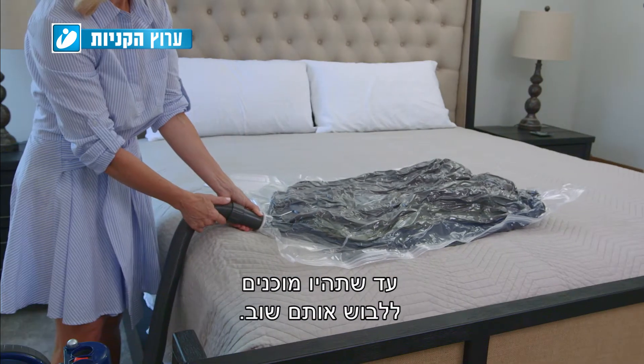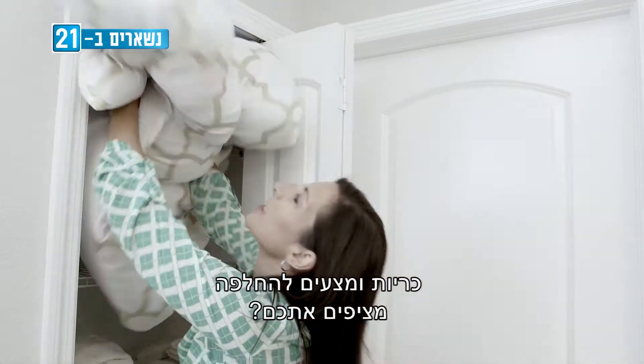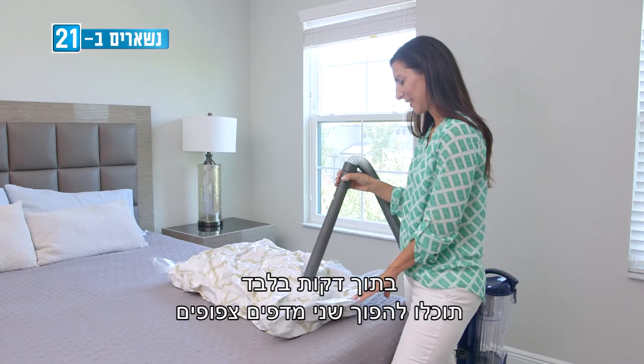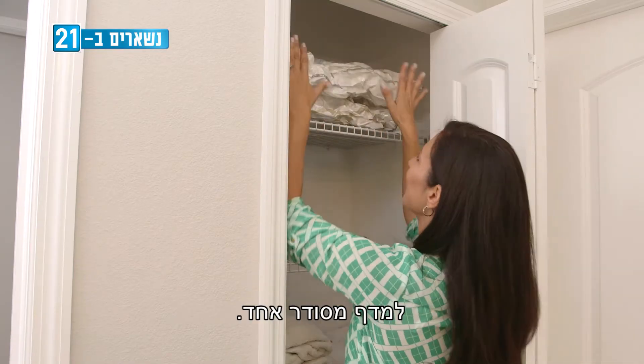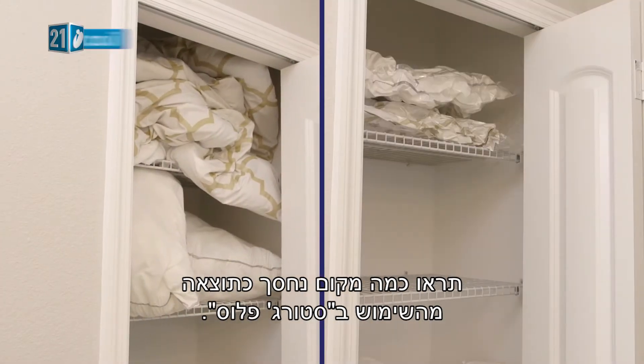Winter coats — the Storage Plus will seal your coats until you're ready to wear them again. Are extra pillows and bedding overwhelming you? In just minutes you can turn two crowded shelves into one perfectly organized shelf. Look at how much space is saved using the Storage Plus.